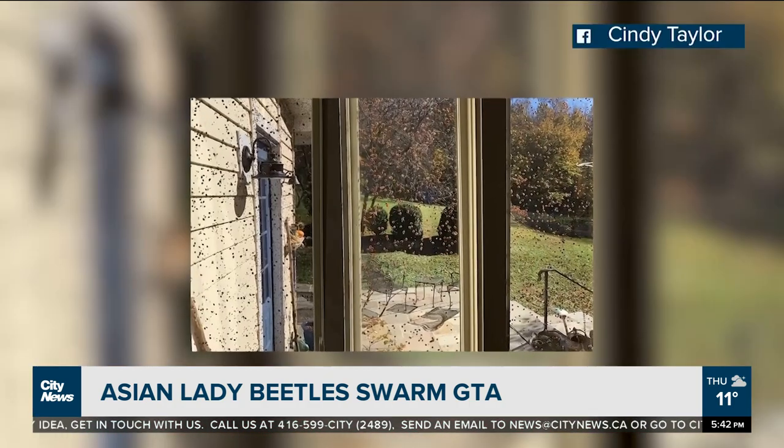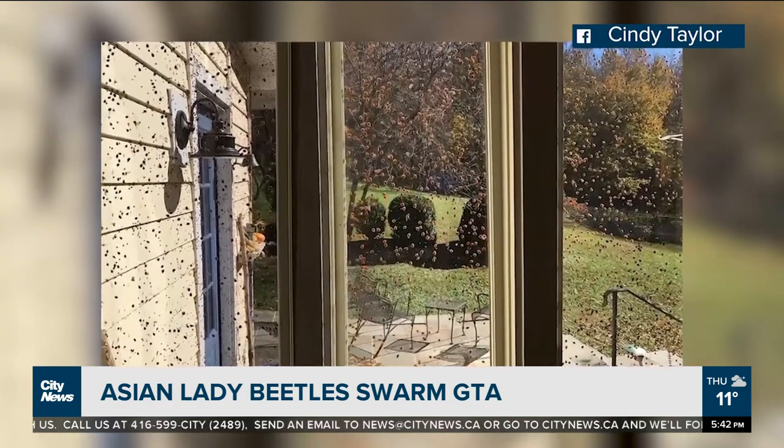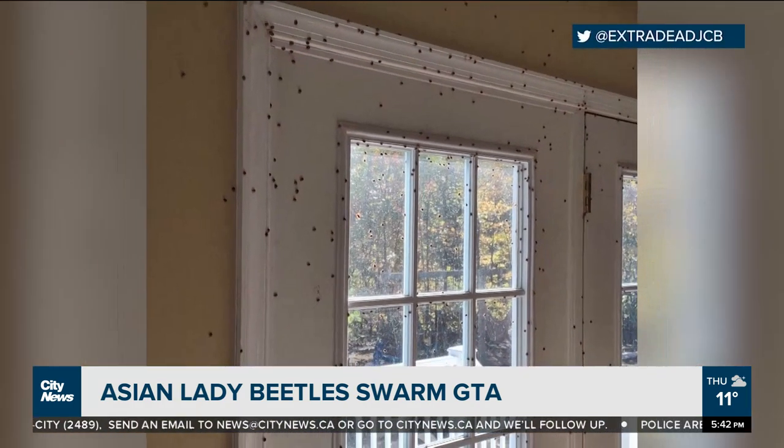So if you don't mind them, let them be. If you're concerned about having so many beetles in the home, you can vacuum them up and dispose of them through the vacuum bag, or you can relocate them outdoors and hope that they find another place.